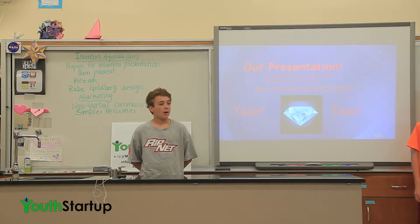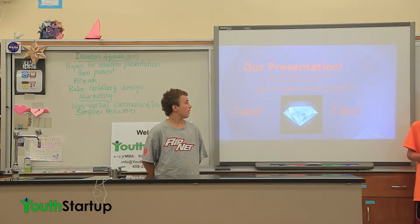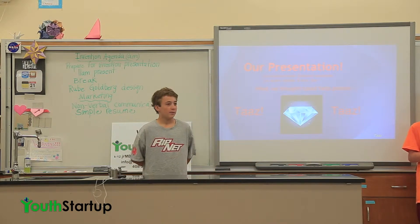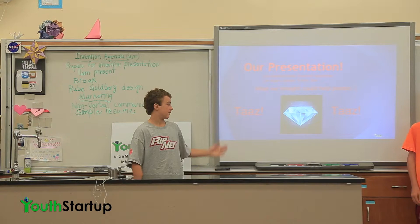Our presentation is about our product called the Diamond Supercase. Our team: I'm Aiden, I'm Ashley, I'm Trevor, and Zoe, who's not here. What we thought could help people — our company name is Tad's.